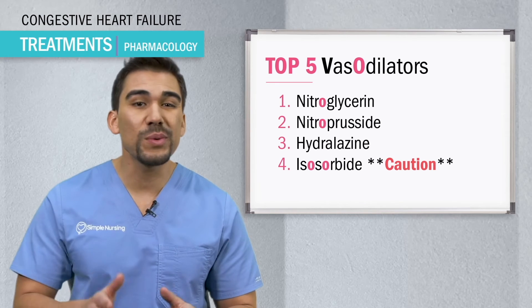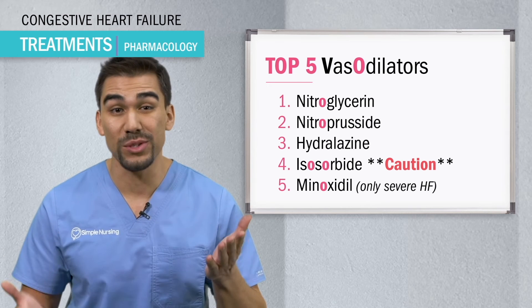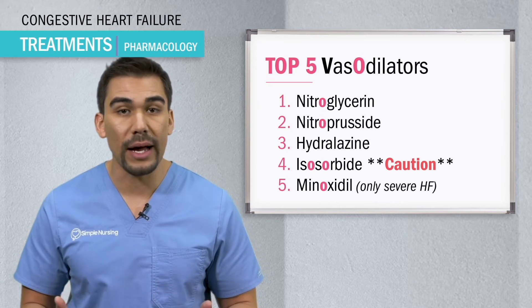Lots of O's. And the last one is minoxidil. We only saw that one time out of 10,000 NCLEX questions, so it's not really common on the NCLEX.